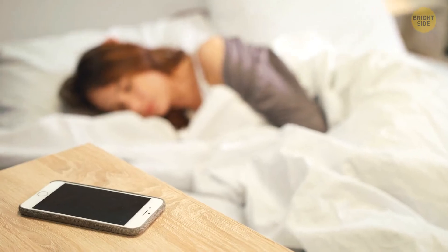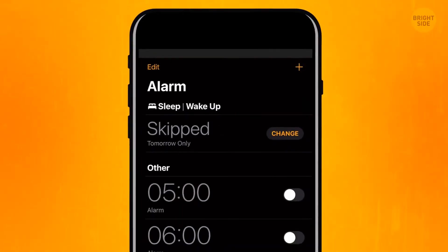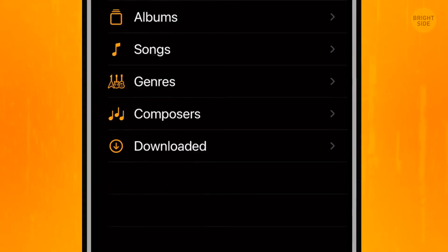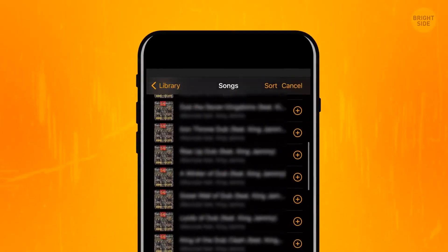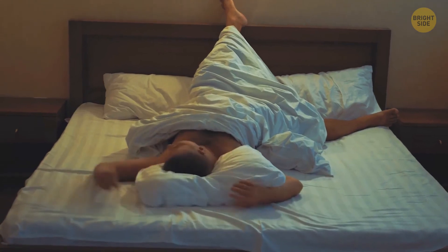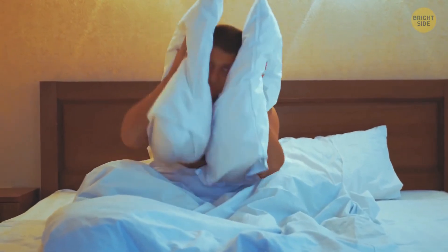You can actually set any song you like for the alarm clock. Go to the alarm and press Edit in the right upper corner. Tap the time you want to change the melody for. In the Sound section, choose Pick a Song and go for any song added to your library. Disclaimer: your best-loved song will probably turn into your worst enemy after a couple of mornings you use it as an alarm.